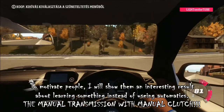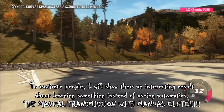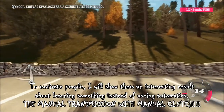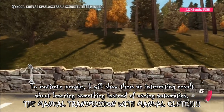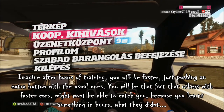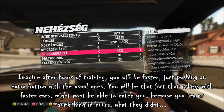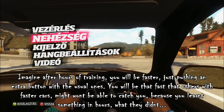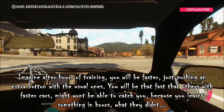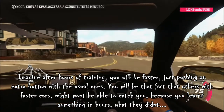To motivate people I will show them an interesting result about learning something instead of using automatics — the manual transmission with manual clutch. Imagine after hours of training you will be faster just by pushing an extra button with the usual ones. You will be so fast that others with faster cars might not be able to catch you, because you learned something in hours that they didn't.